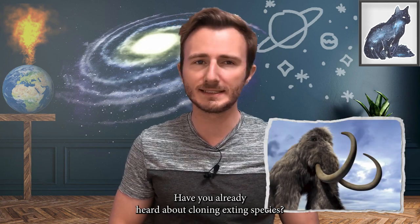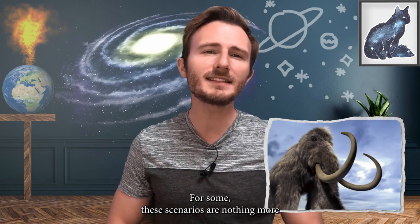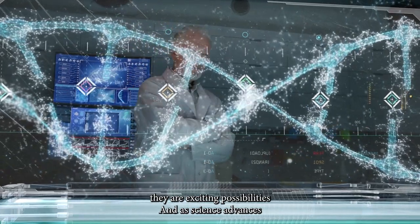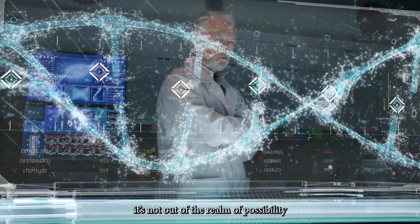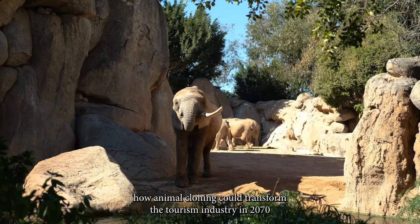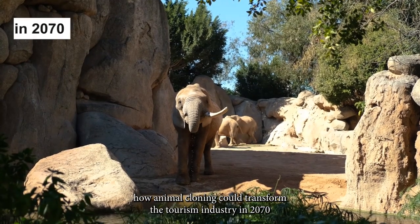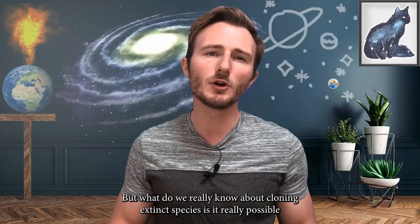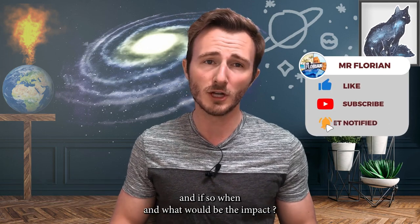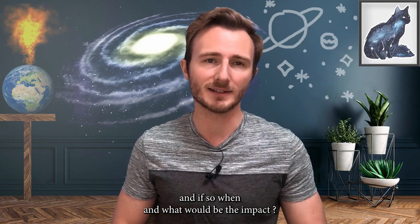Have you already heard about cloning extinct species? For some, these scenarios are nothing more than disturbing nightmares. To others, they are exciting possibilities. And as science advances, it's not out of the realm of possibility. Some researchers are even exploring how animal cloning could transform the tourism industry in 2070. But what do we really know about cloning extinct species? Is it really possible? And if so, when and what would be the impact?